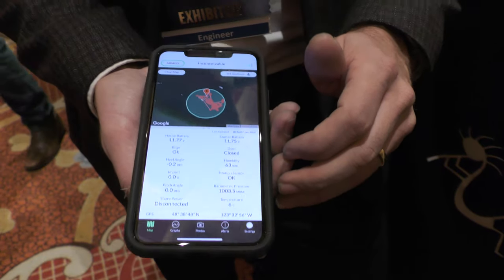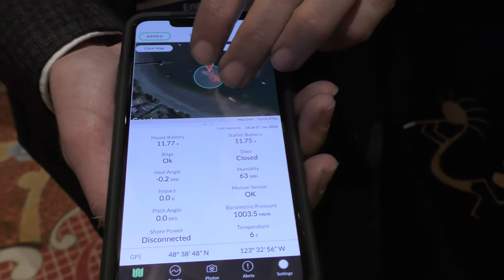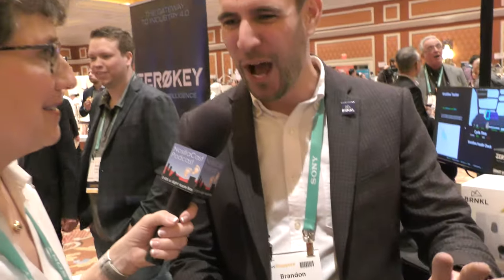That geofence alert could indicate theft or a dragging anchor. The whole product was built after my boat floated from its moorage to the beach three years ago at 3 a.m. My background is developing security systems for royal families in the Middle East and for the borders of countries. So it was very embarrassing to get a notification from my folks that my boat had broken moorage when my whole career was protecting assets. I built the product in response to that.